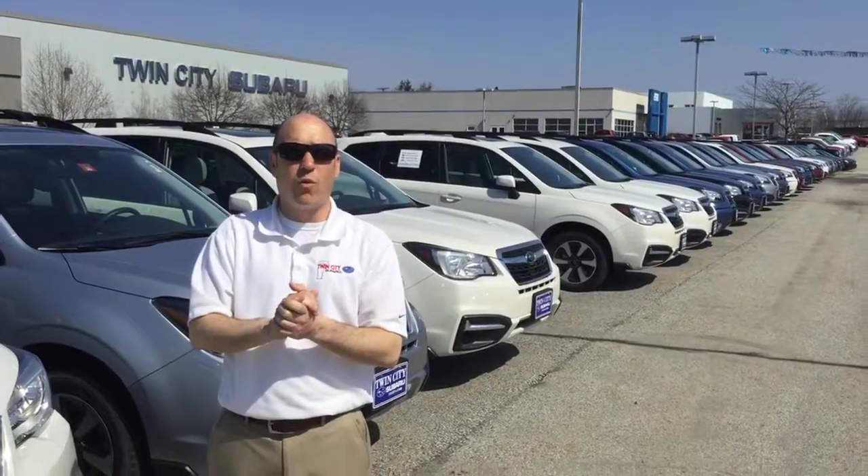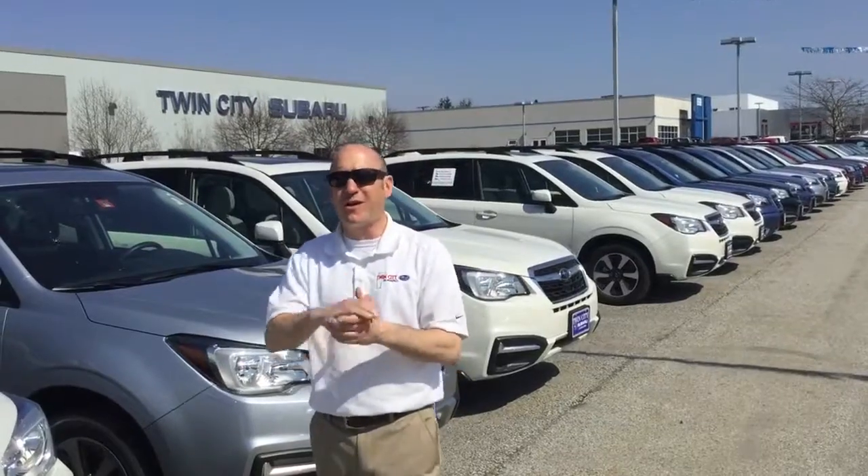224-7201. Again, the number is 224-7201. Come on in, we'd love to help you out. Have a great day.